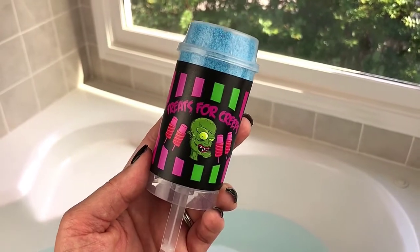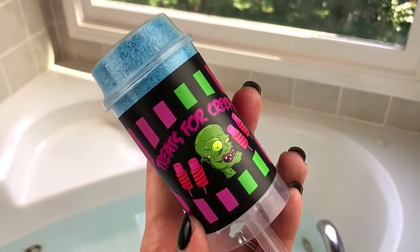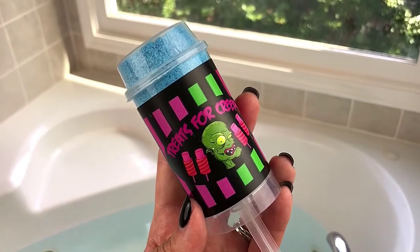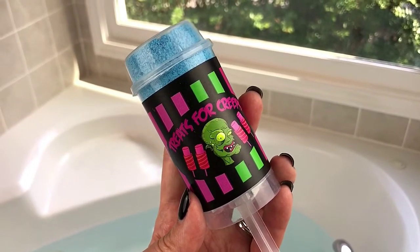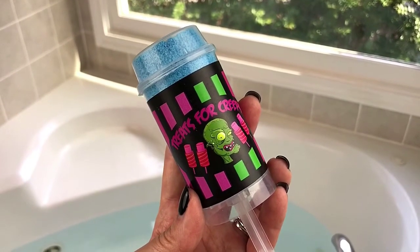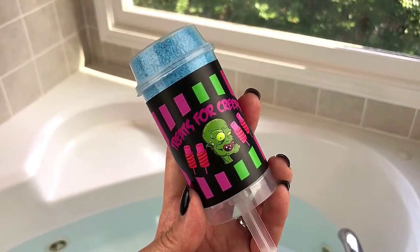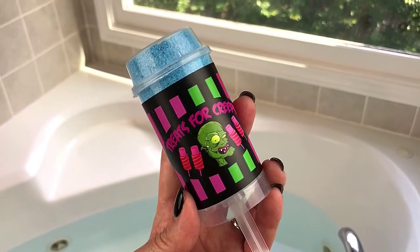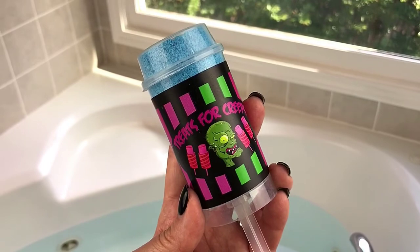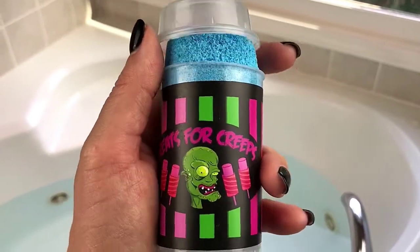Hey guys, what's up? I have something brand spanking new from Sweet Shop of Horrors. This is called Treats for Creeps, and it looks like a push pop. Today is her one year anniversary from when she opened up her shop, so I thought it was appropriate to do this today. This actually comes in a set — it might be sold out by the time you see this video — but it comes in a set called Ice Cream Man, and there's a snow cone, what looks like a flavor ice popsicle called Slaughter Pop, and of course this push pop called Treats for Creeps. It's really so, so cute.